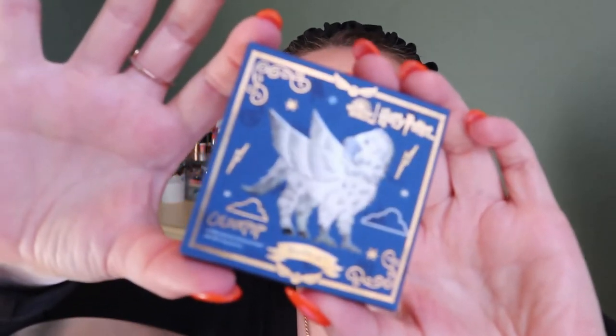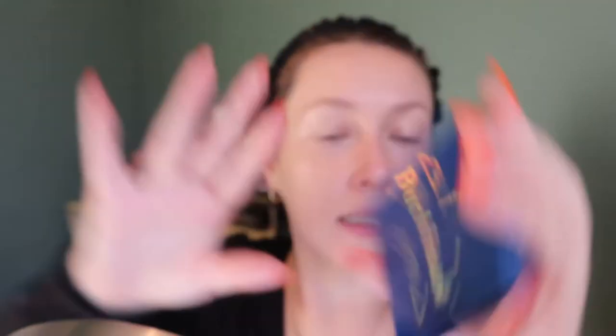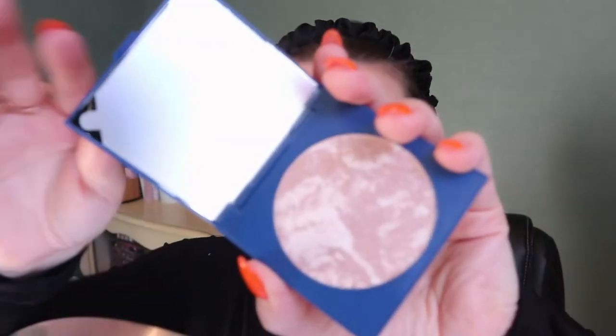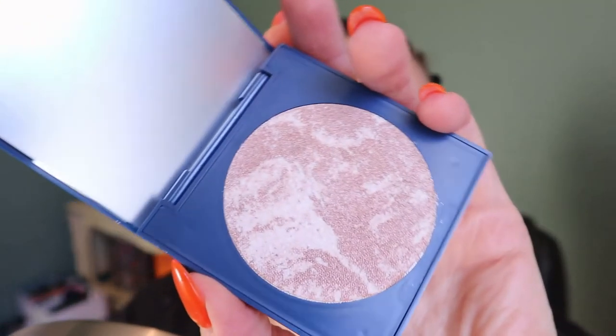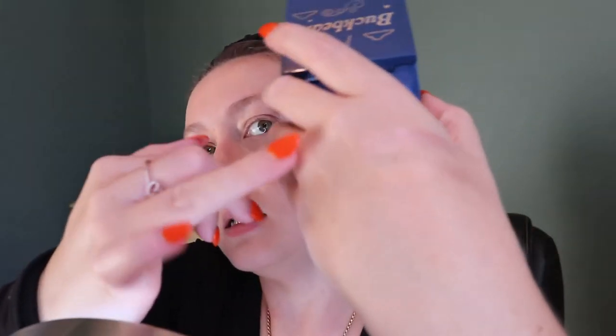Then we have Buckbeak — so cute. That's what this one looks like. This one is a bit deeper. Let's swatch it. Oh, that one feels super wet almost. That one is more — that's really pretty. It kind of has a pinkness to it.